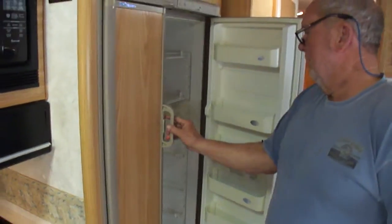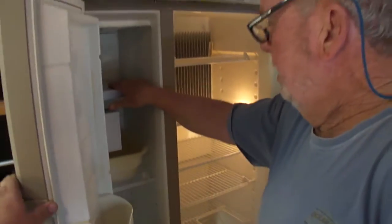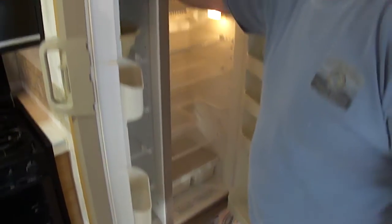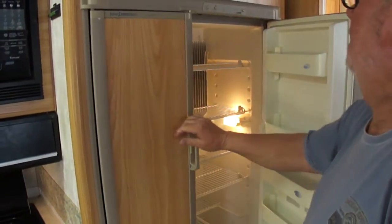Is this the original refrigerator? That's the optional upgraded side-by-side with an ice maker. It is ice cold, folks — it's got an ice maker. You can see all the lights on it working.